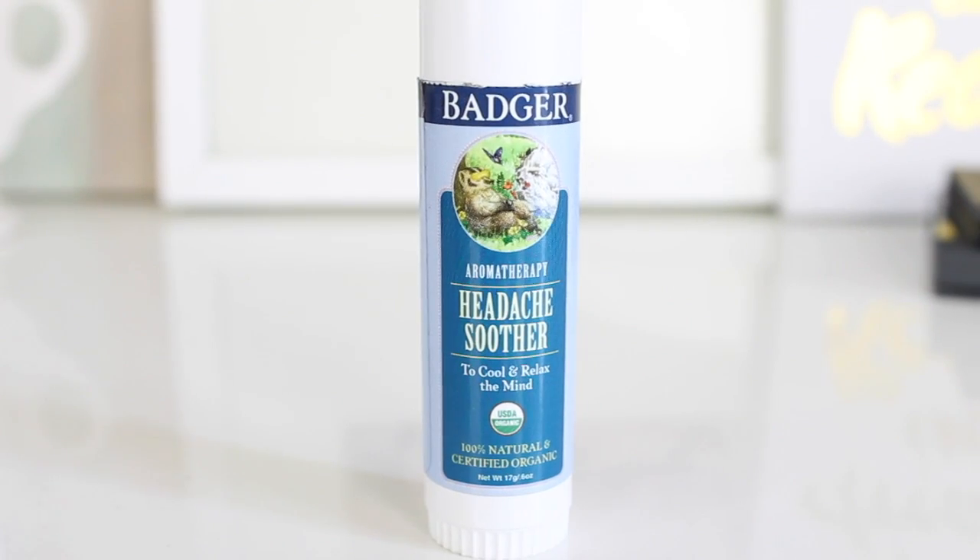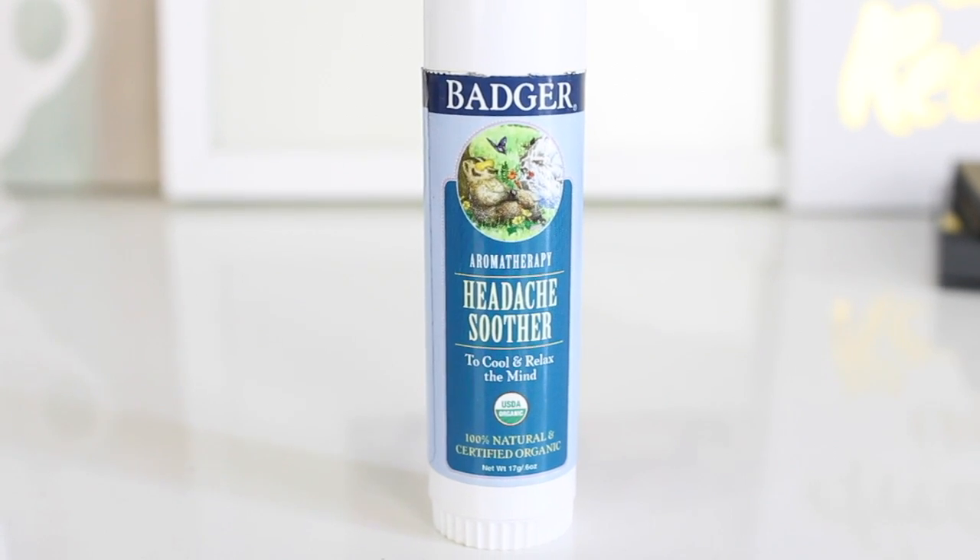The last product I wanted to mention is to help with headaches. It's from the company Badger and it's the Aromatherapy Headache Soother — supposed to cool and relax the mind. It's 100% natural and certified organic, with ingredients including beeswax, olive oil, menthol, peppermint, sunflower, mandarin, eucalyptus, sandalwood, calendula, and rosehip. I got this because I'm the type of person who takes ibuprofen or Advil for an instant fix, and I don't want to rely on that anymore. I keep this in my purse and had a really bad headache one day while running errands — I rubbed it on the back of my neck and my temples and my headache went away so quickly.